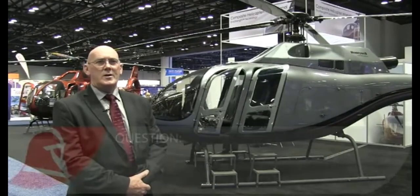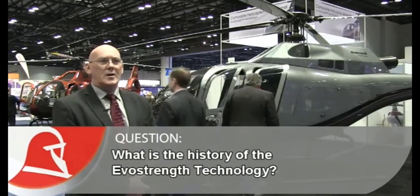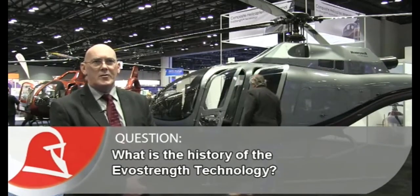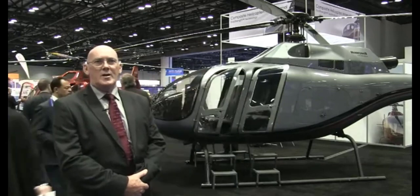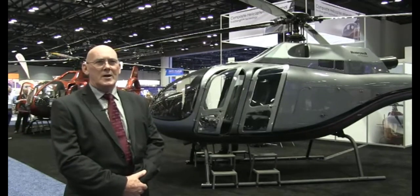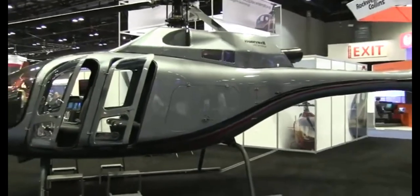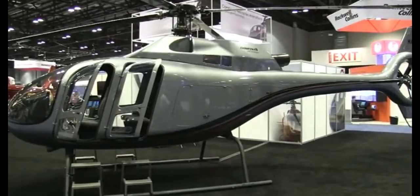New Zealand has a very strong composite technology base. We design America's Cup race yachts — new boats that now fly, 90 feet long — and that technology is cutting edge and leads the world. The development of the helicopter program based on that technology was a natural progression.